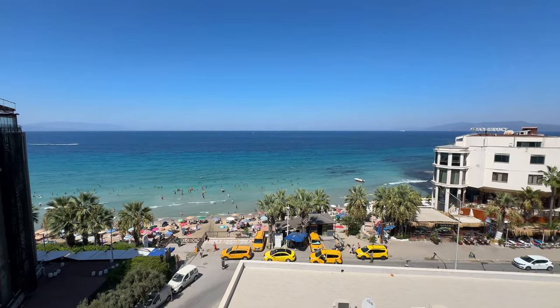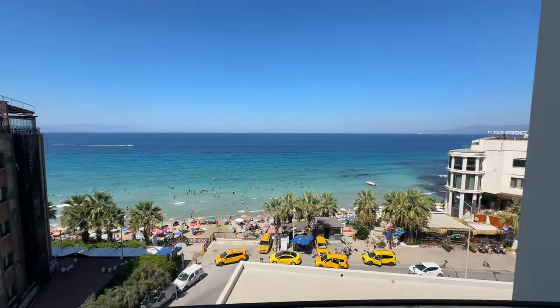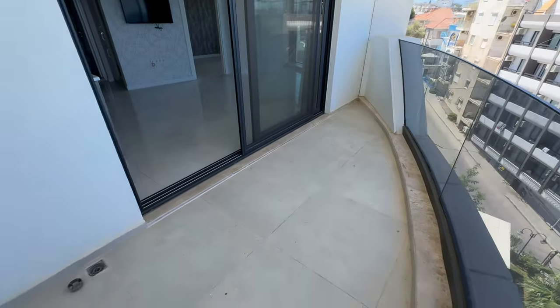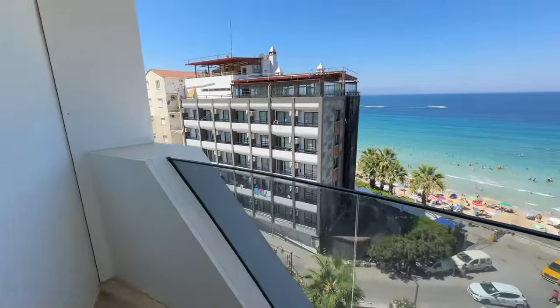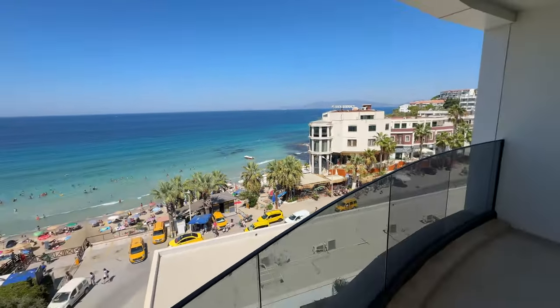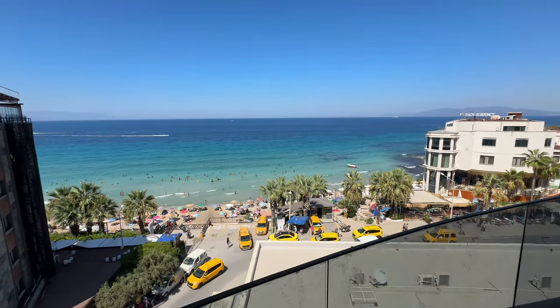Projemiz zaten Kadınlar Plajı'na sıfır bir proje. Dairemiz 1+1 ve bu şekilde muhteşem bir manzaraya sahip. Burası balkon alanımız. Şu köşeden de yine manzaramıza bakalım. Buraya sandalyenizi masanıza koyduğunuzda denizin sesini rahatlıkla duyabiliyorsunuz.